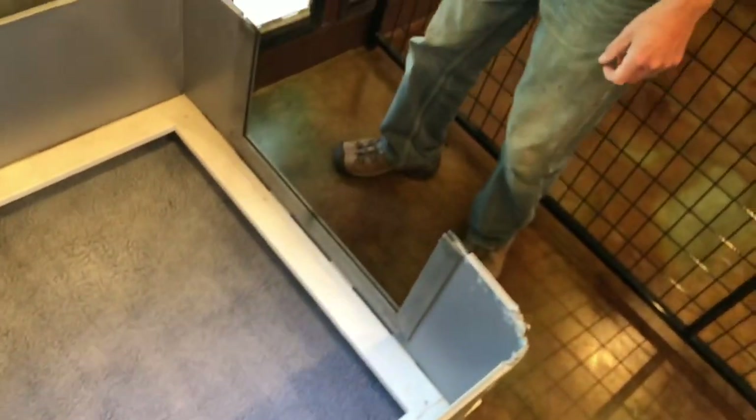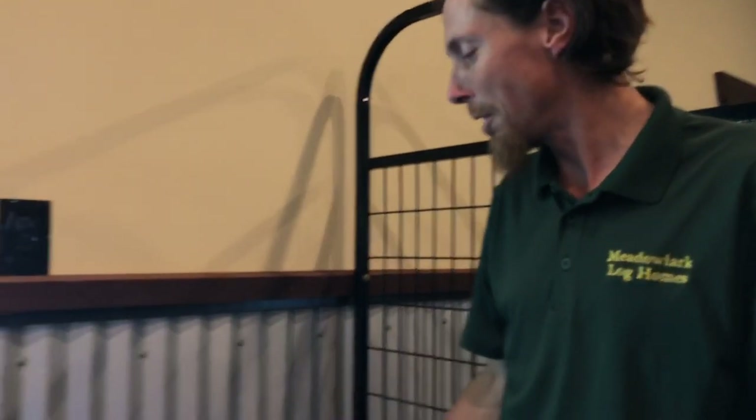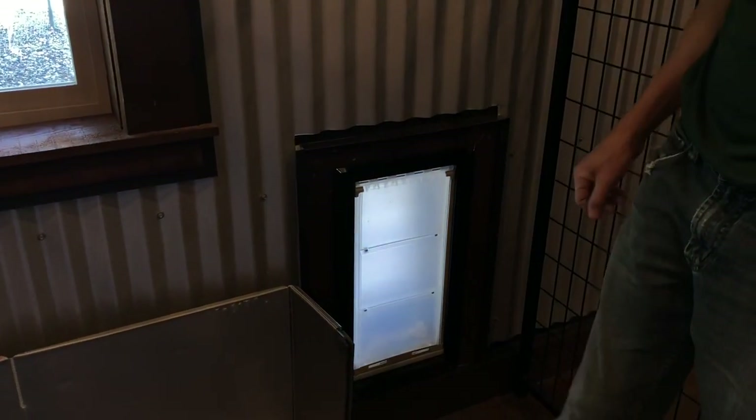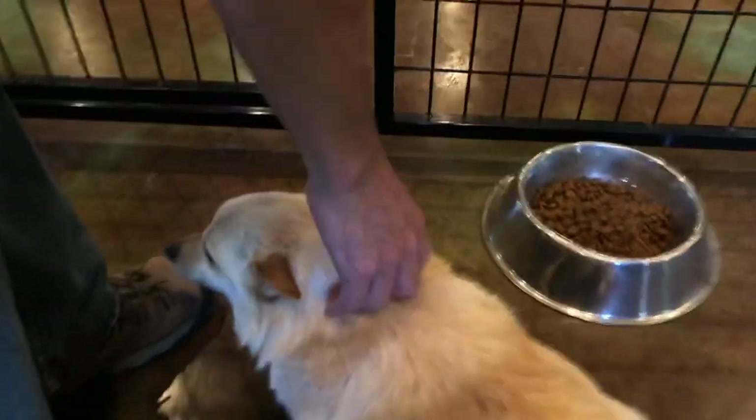These are really high-end doggy doors — double magnetic flap, so they're super insulated. They're expensive but really good. One of the dogs is coming in — hi Peaches! She's the mama that's about ready to have babies. Look how fat she is! This is a cream-colored Schipperke, Montana Peaches and Cream. In just a couple days we're going to have babies from her.